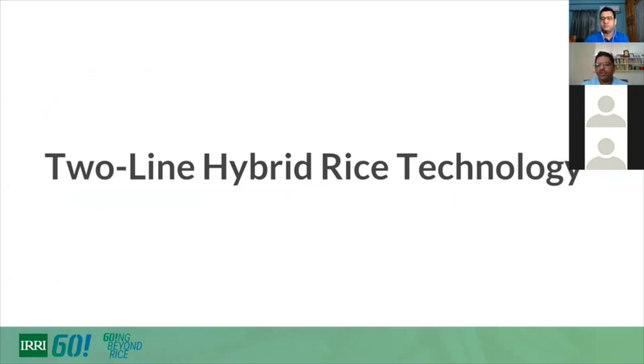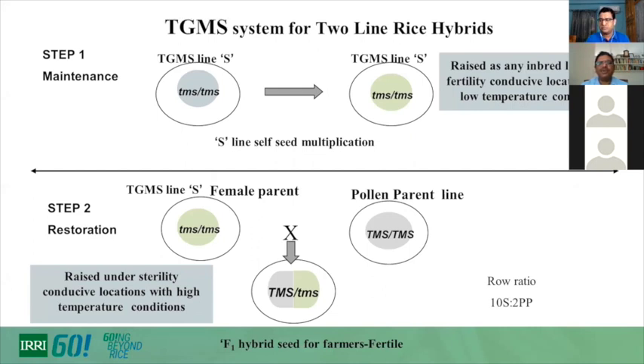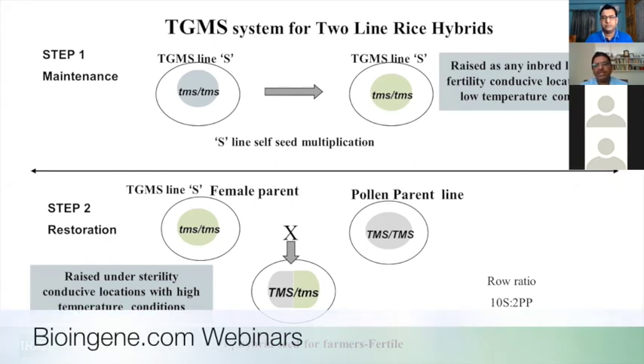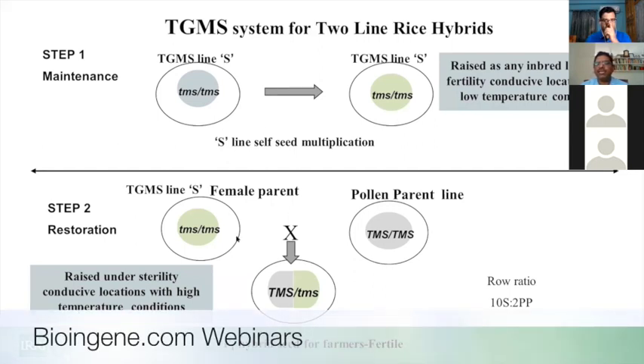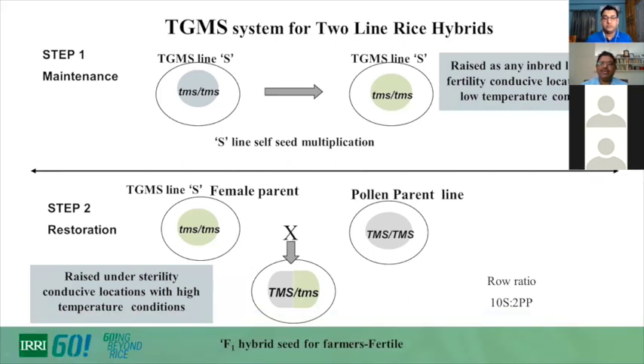Two-line hybrid technology uses temperature-sensitive genetic male sterility (TGMS). TGMS is governed by a major recessive gene located in the nucleus that requires low temperature to become fertile. Seeds are multiplied under low-temperature conditions and then brought to high-temperature regions, where any non-TGMS pollen parent can restore fertility.